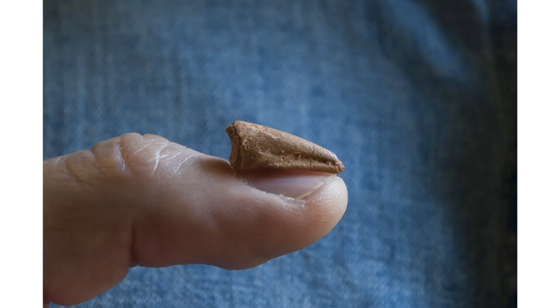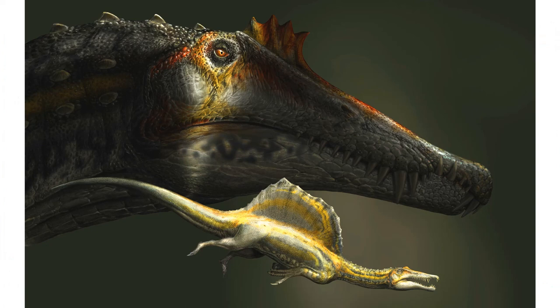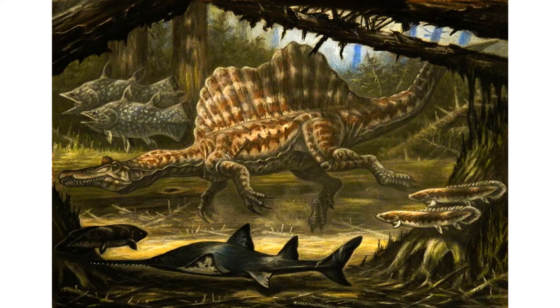Regarding reproduction, we only have one baby spinosaur specimen — just a finger bone — so we don't know exactly what spino babies looked like. Based on that bone, baby spinos seem to have been just as aquatic as the adults, suggesting that derived spinosaurs like Spinosaurus and Sigilmassasaurus may have been able to take care of themselves at a very young age. The possibility that spinosaurs raised their young similarly to crocodiles and alligators is appealing, but for now that's merely speculation.